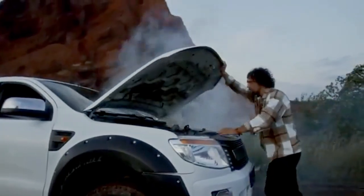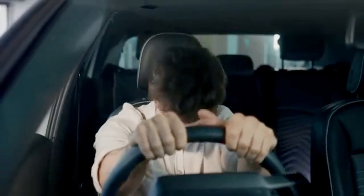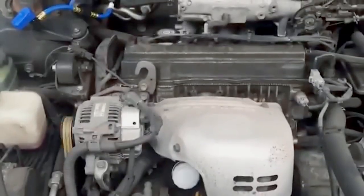And remember, idling burns about a gallon of diesel per hour. That's money going straight down the drain.